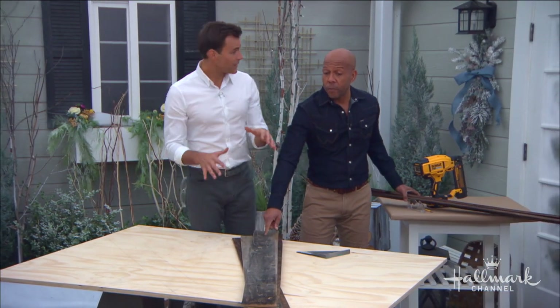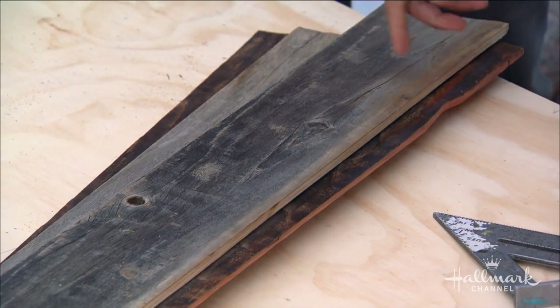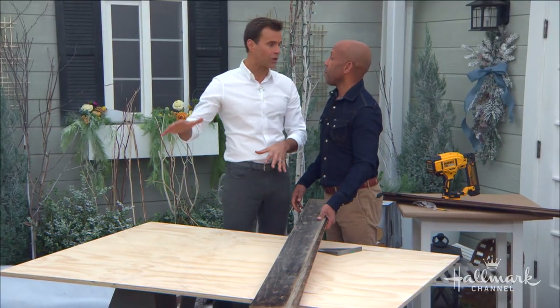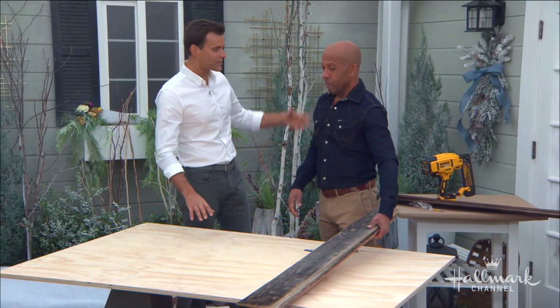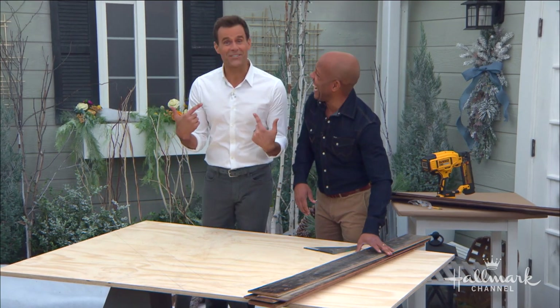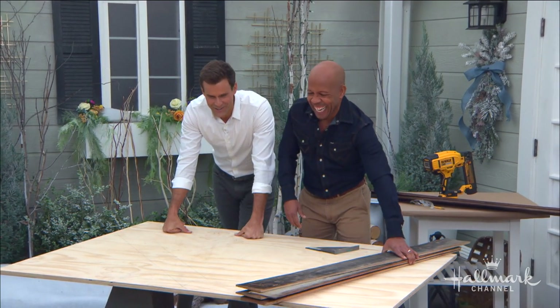All this is is old fencing. If you have fencing you put up ten years ago, you can take it down. You can do a combination too — a little bit of the expensive stuff, some you found around your house, and some from people getting rid of old fencing. Back in the day, I used to do fences and decks.